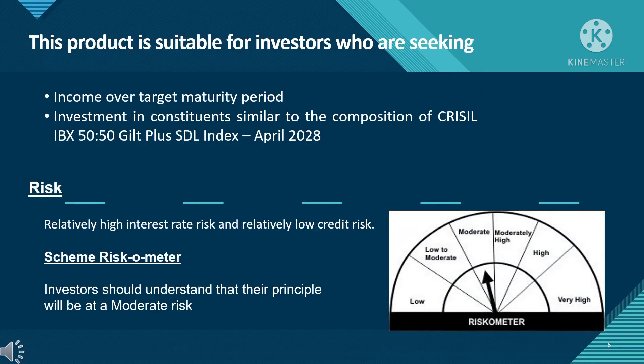This product is suitable for investors who are seeking income over the target maturity period, with investment in constituents similar to the composition of the CRISIL IBX 50:50 Gilt Plus SDL Index April 2028. Regarding the risk factor, there is relatively high interest rate risk and relatively low credit risk. The riskometer shows moderate risk, so investors should understand that their principal will be at moderate risk in this scheme.